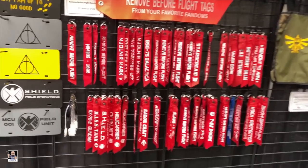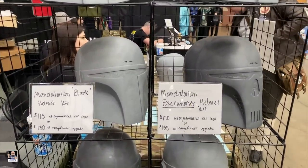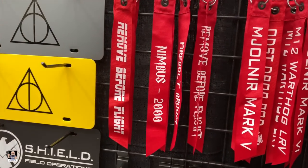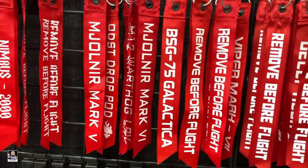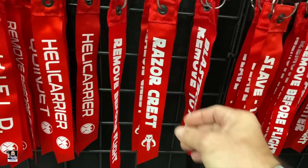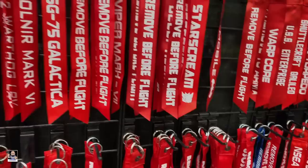We got some flight tags, got aprons, but what I'm here for is right here. Let's see if they got one that would fit my head. Check out these 'Remove Before Flight' keychains — these are really, really cool. There's one that caught my eye: it's the Razor Crest right there. I may have to pick one of those up too, and we got Slave 1. These are really, really cool.